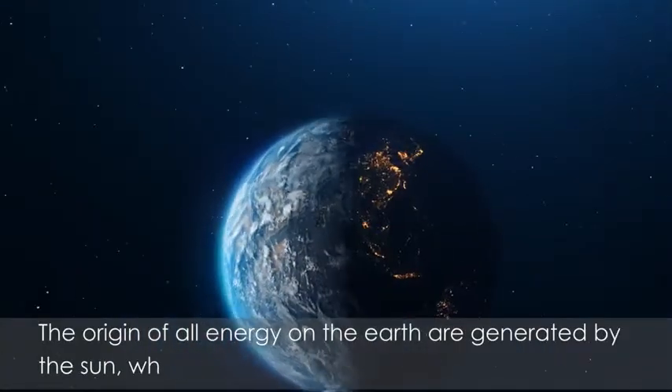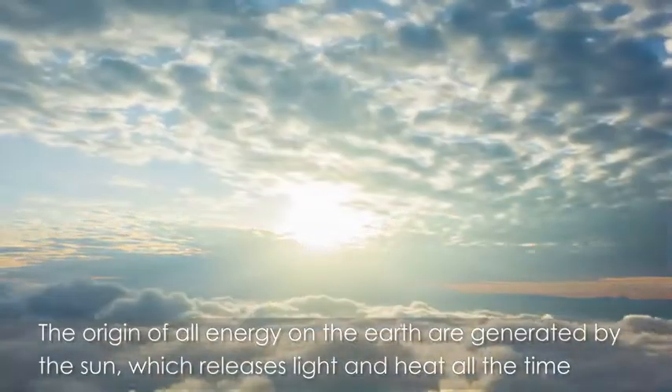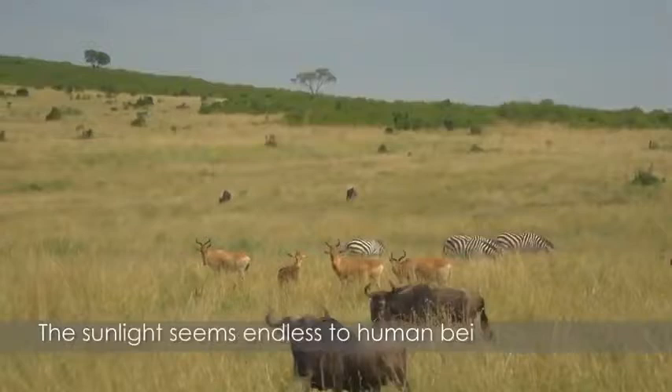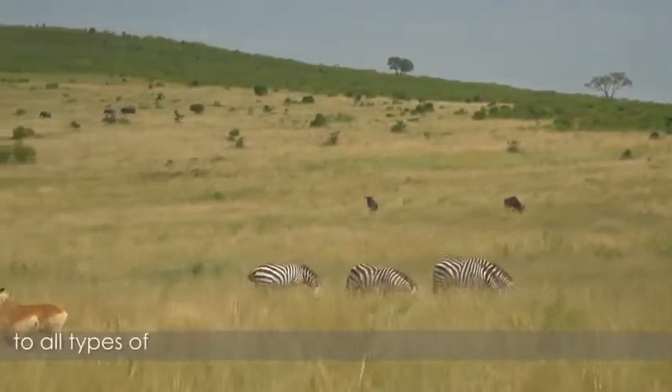The origin of all types of energy on the Earth are generated by the Sun, which releases light and heat all the time. The sunlight seems endless to human beings, to plants, to all types of other animals and creatures that are living with us.